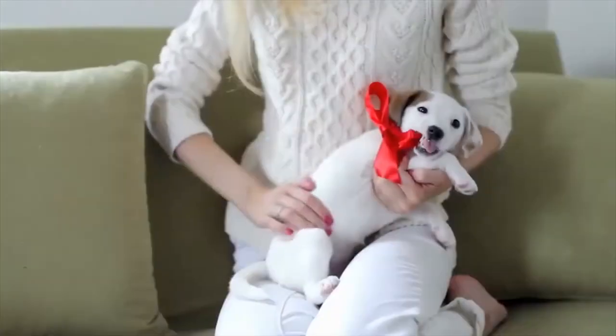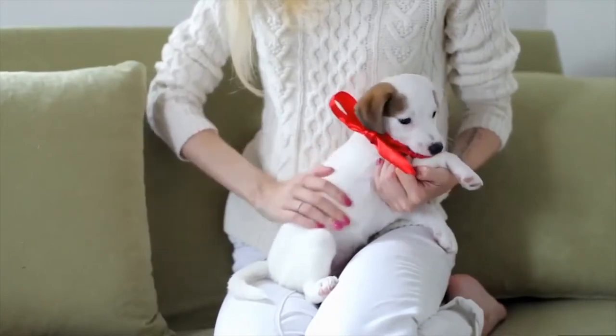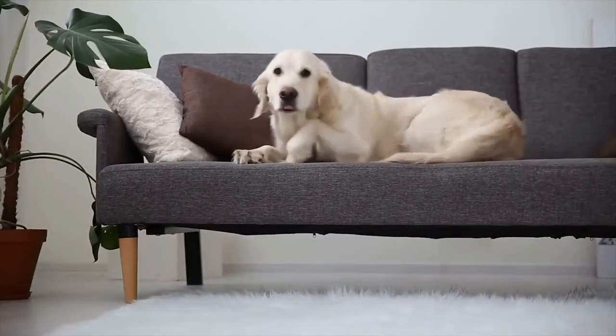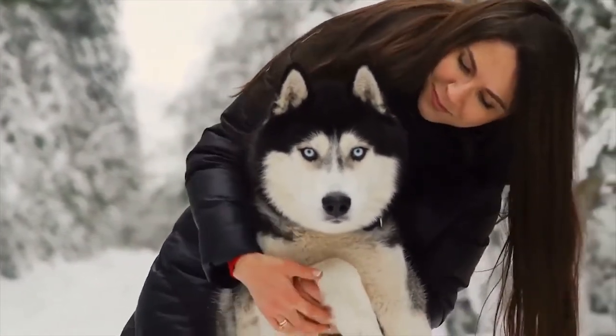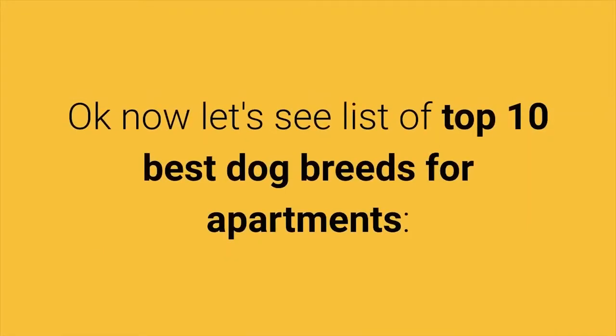Do you live in a small house? Dog breeds for apartments can adapt very easily to living in small spaces. Although dogs are pets and men's best friends, different dog breeds have different characteristics. Dog breeds that are best suited for apartments are friendly to everyone, have fewer exercise needs, have low tendency to bark and do not shed. If you are a new visitor on Healthy Pet Systems channel, I invite you to subscribe and support the channel. Now let's see a list of top 10 best dog breeds for apartments.